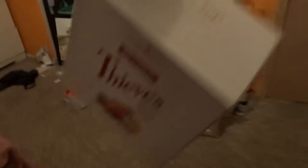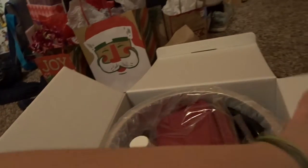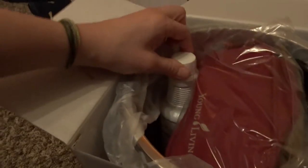But my Young Living order came — I've been waiting for it to process, and it's here. My mom's Christmas present is in here. I know this is terrible — she probably won't have time to watch my vlog between now and then, and I'm going to show you. So I'm really hoping she doesn't actually see this. Olivia, I know you're watching — don't tell mom. So in here is the Thieves home cleaning kit. It's really cute. It's got a bucket for cleaning and a bottle of the Thieves household cleaner. This stuff is amazing.